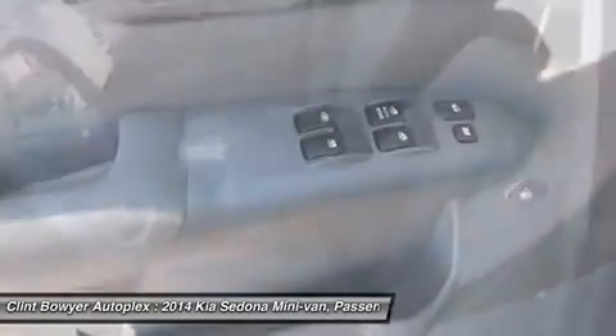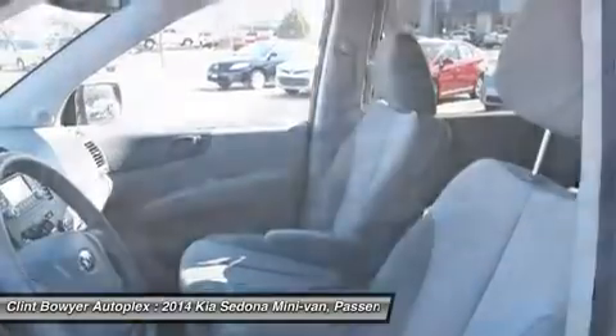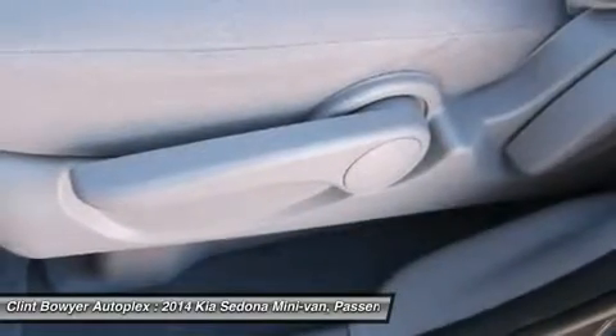Great gas mileage: 24 MPG Highway. Clint Bowyer Autoplex is a partnership between NASCAR driver Clint Bowyer and Davis Moore Auto Group in Wichita, Kansas.